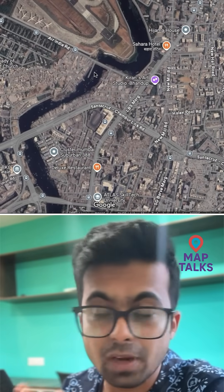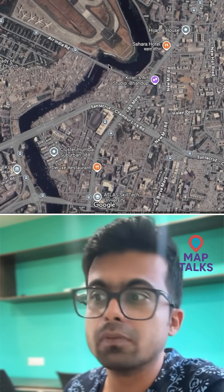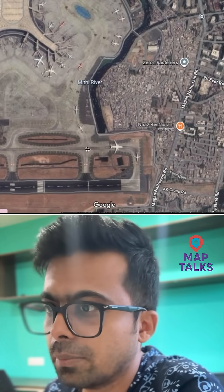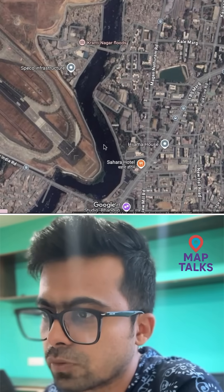During the 2005 floods, a lot of areas beside the Mithi River were flooded because of that. Moving on — you can see the airport here, and the Mithi River gets thicker or wider as it flows from here.